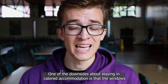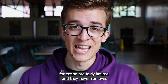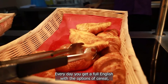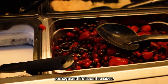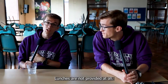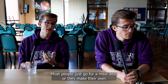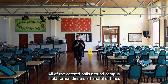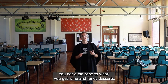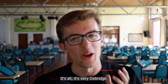One of the downsides about staying in catered accommodation is that the windows for eating are fairly limited and they never run over, so if you miss them, you're on your own. Breakfast is always the same — every day you get a full English, with the options of cereal, porridge and fruit on the sides, with exceptions on occasions such as Pancake Day. Lunches are not provided at all — most people just go for a meal deal or make their own. All of the catered halls around campus hold formal dinners a handful of times a year, around big occasions like Christmas, Halloween and Valentine's Day. You get a big robe to wear, wine and fancy desserts — it's very Oxbridge.